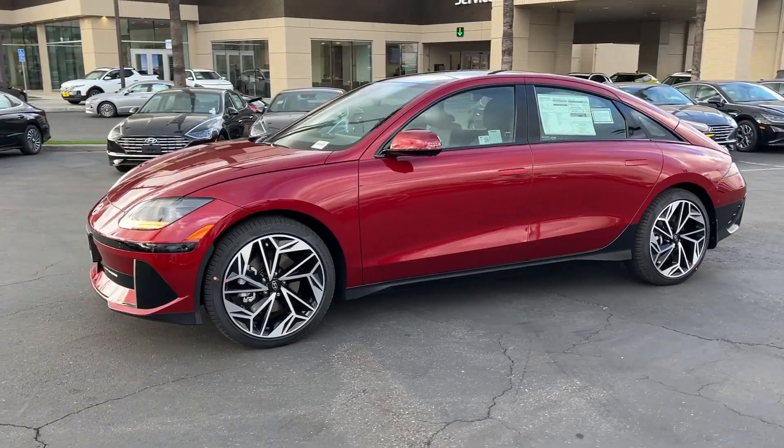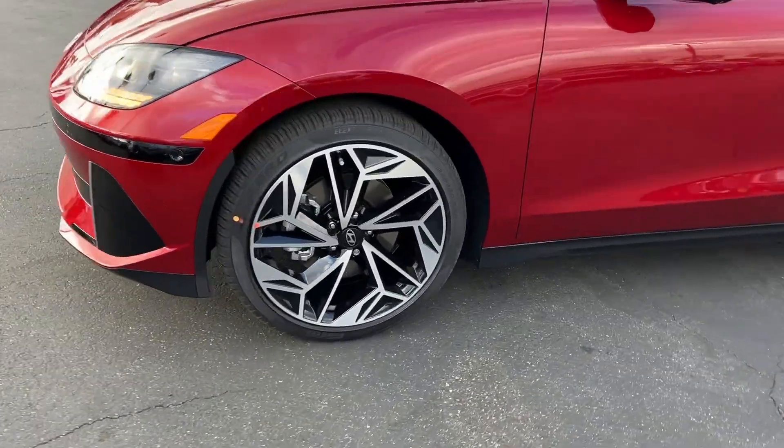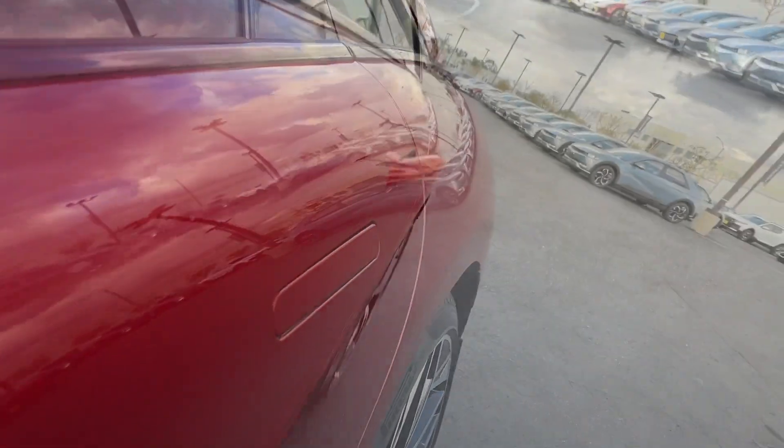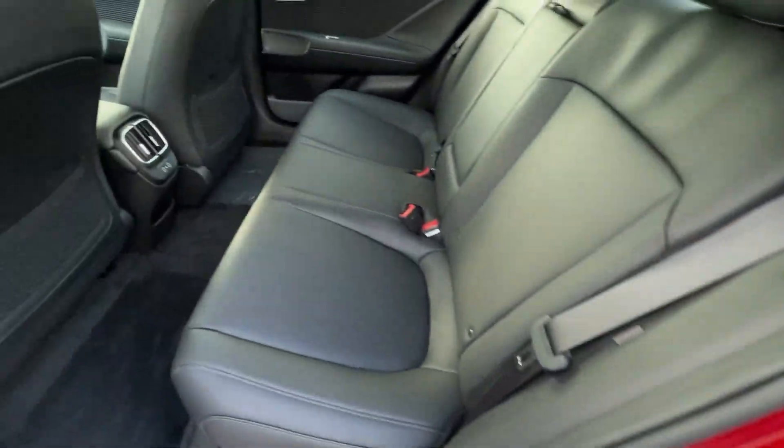These are just some of the great options this vehicle comes with: heated steering wheel, Apple CarPlay and/or Android Auto, heated and/or cooled front seats, moonroof, navigation system, keyless entry, heated mirrors, satellite radio, power passenger seat, and steering wheel audio controls.